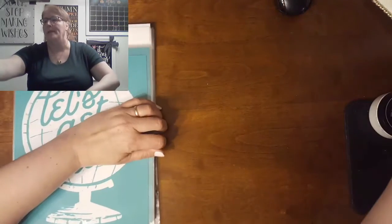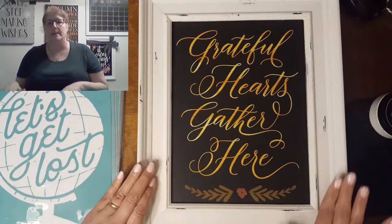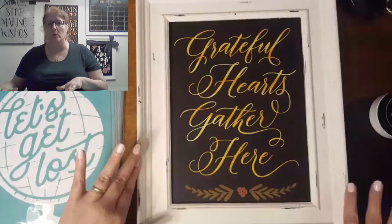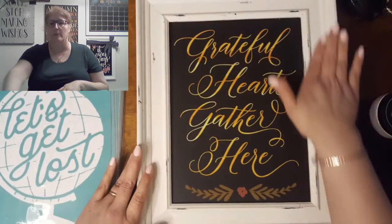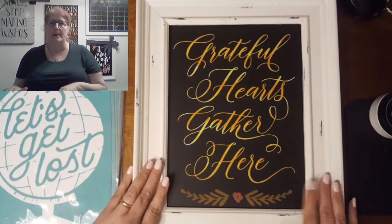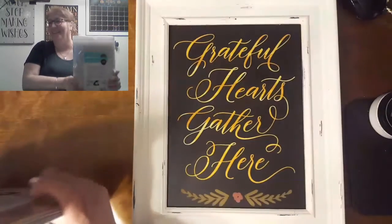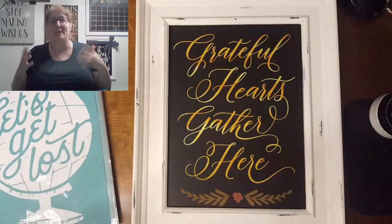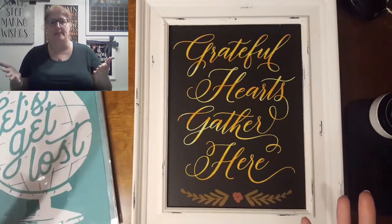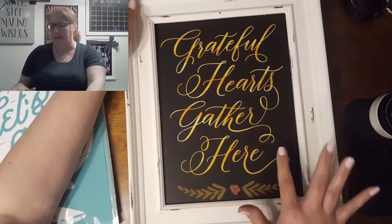The big one is called the Aiden board and it's a nine by 12 board like this. It has a really beautiful frame — it makes it look like crown molding and the details in your house, like woodworking and stuff. I love this one and it's magnetic.